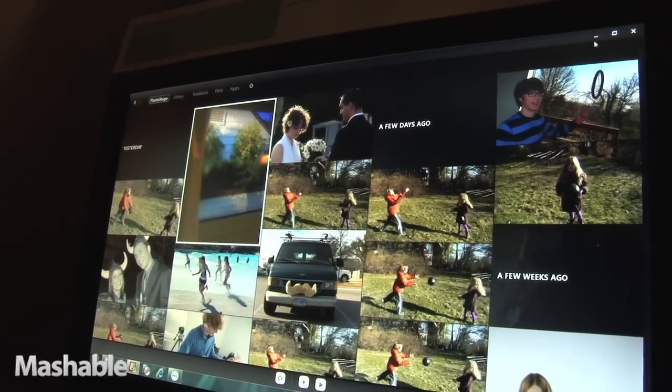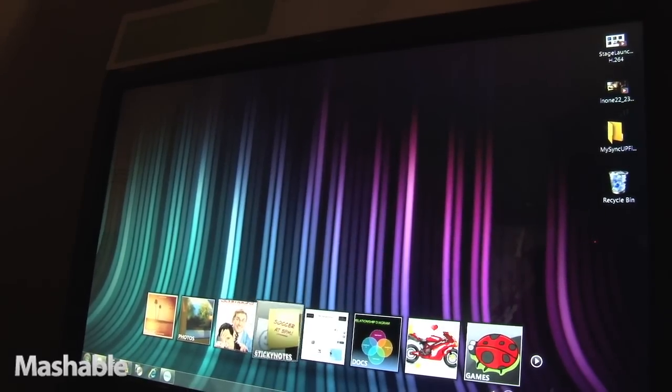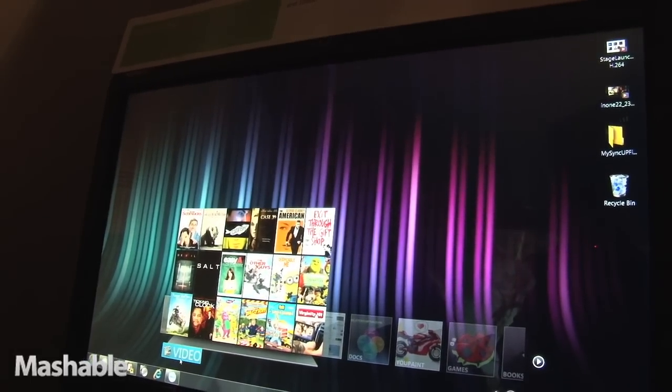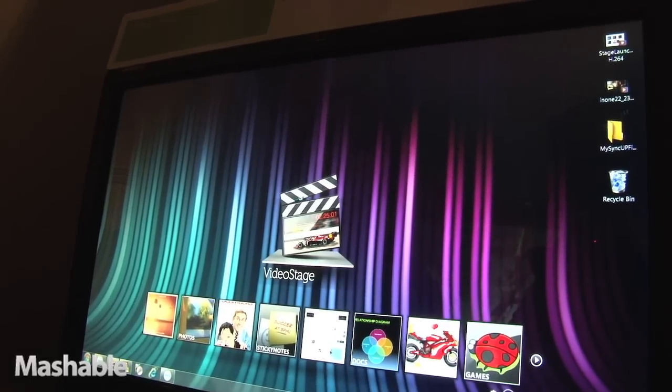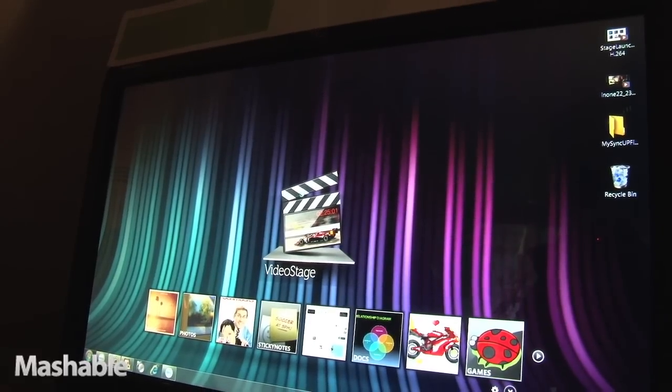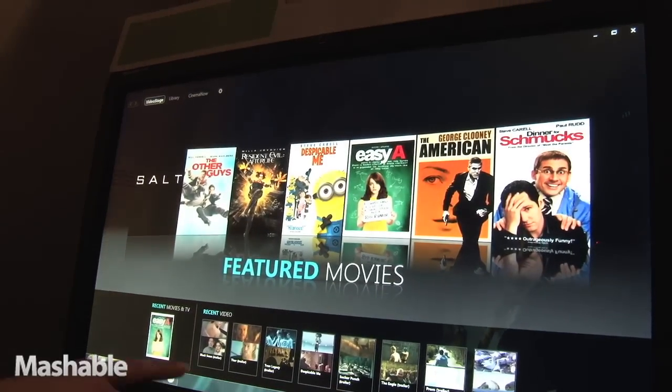We've also partnered with Roxio Now for video. If I get in here, I can actually see the videos that I own and I can play them back from here. Or I can come in and rent or buy a video.